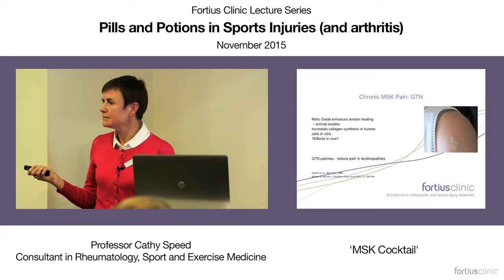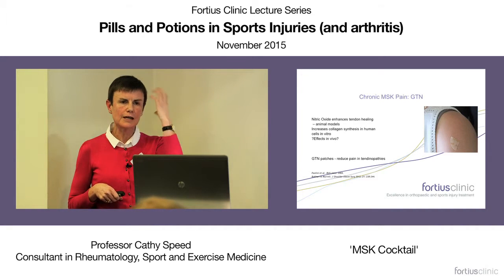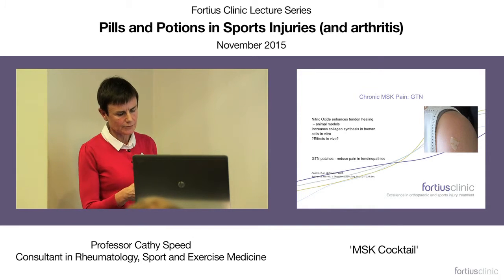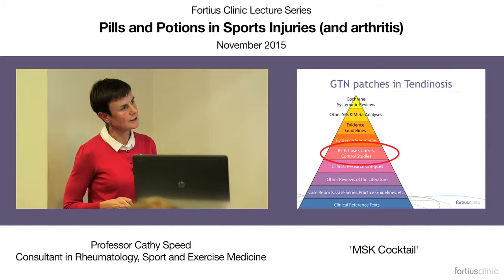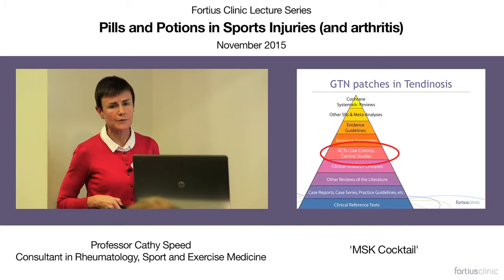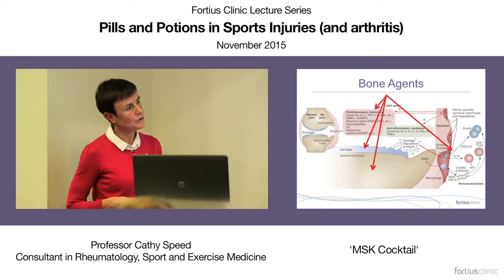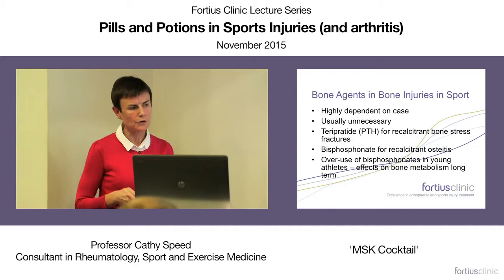GTN patches are used quite commonly in the management of tendon complaints, developed on the simplistic thought that increased blood flow must increase tendon health — though that's not actually probably true. They probably reduce pain in tendinopathies because of nitric oxide activity, and the level of evidence from randomized controlled trials is reasonably good. We also use bone agents in bone injuries — acting both in an anti-inflammatory way and on the bone itself — in recalcitrant stress fractures and recalcitrant osteitis pubis, to try to modify the bone remodeling, reserved for recalcitrant cases.